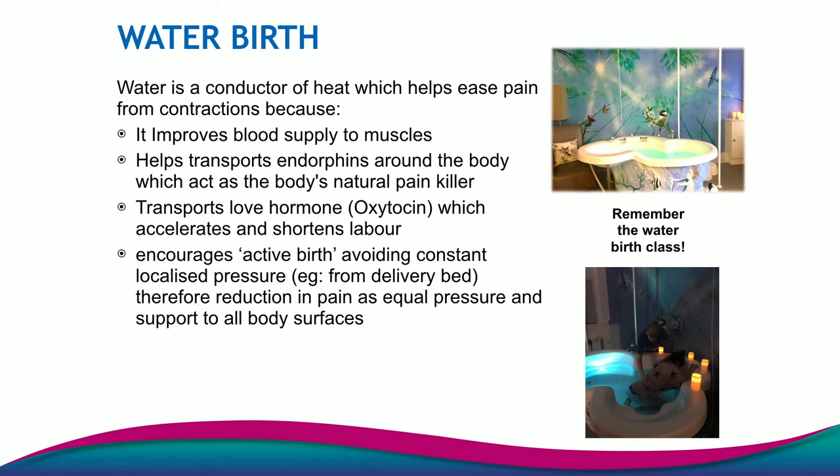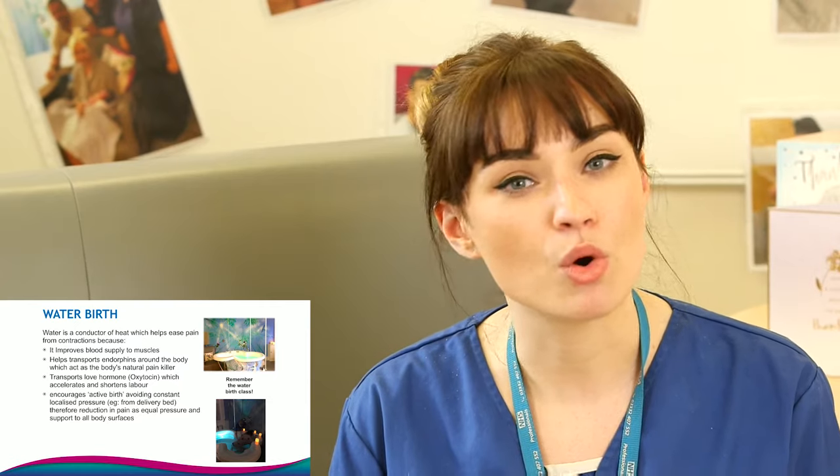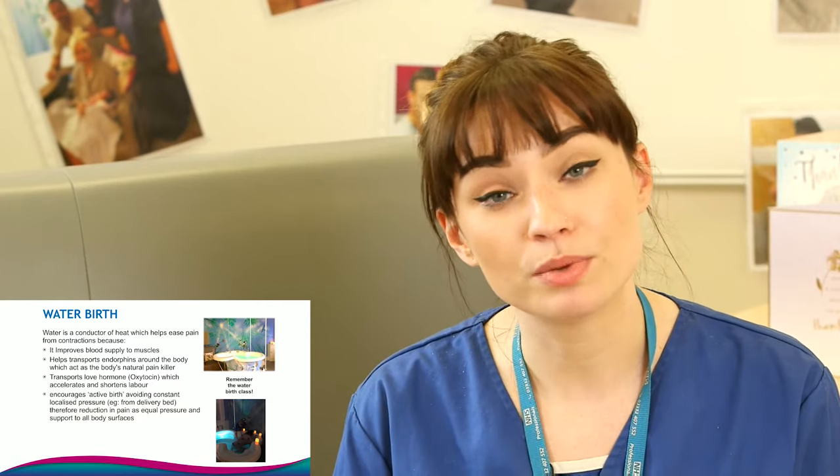The next pain relief option that is becoming more and more popular — and especially here at the Birthing Centre we absolutely love — is a water birth. I'm not going to go over water birth in a lot of detail as our next class is actually all about water birth, giving birth in the water and how wonderful it is. So please, if you're interested in this, please watch the next session.